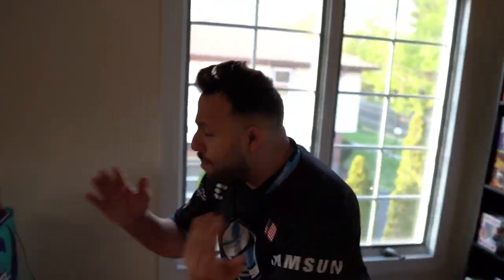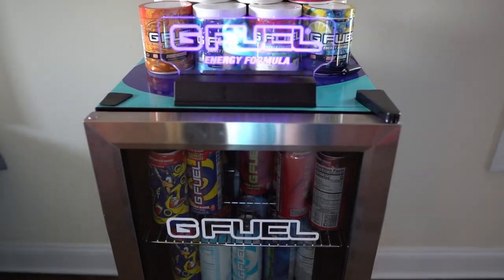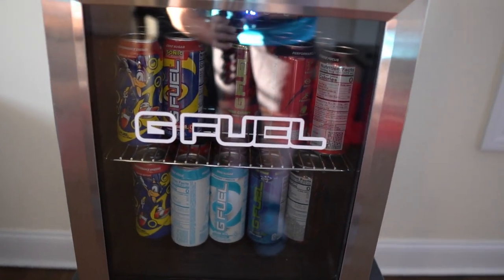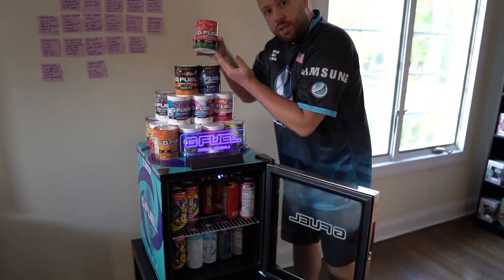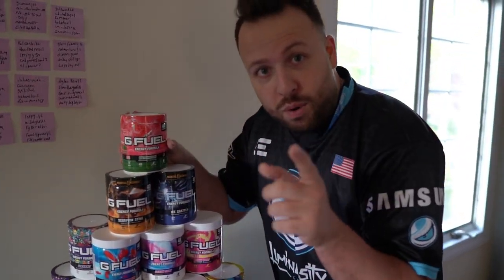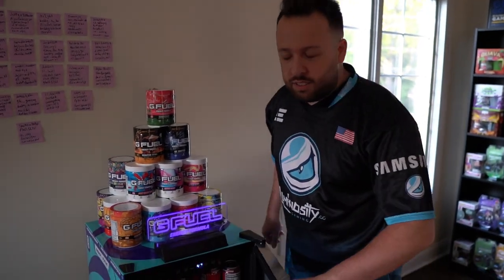We're not done with the G Fuel stuff. Bang! The G Fuel fridge loaded with G Fuel cans. Yo, Tani, thank you so much for the cans. If you guys are watching, you want to get some G Fuel — look at all the flavors we got here. My favorite right here: watermelon. Use code OWNS at checkout — O-W-N-Z. Right now it's 30% off, but it's 10 or 30% based on whatever time of the year it is.